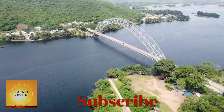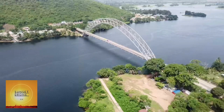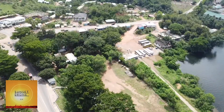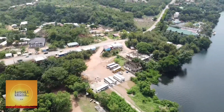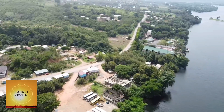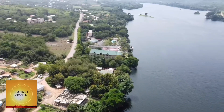Hello lovely viewers, welcome again to the channel. Today we are coming to you from the eastern region. This is where we have Ghana's first suspension bridge, the Adomi Bridge, which is well known worldwide as a beautiful and amazing bridge.